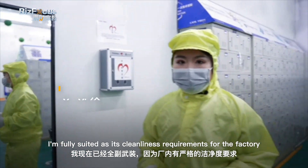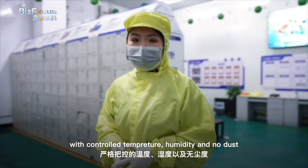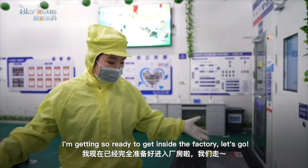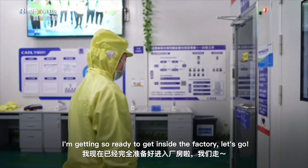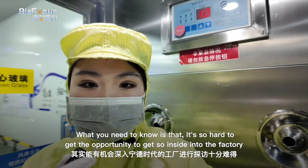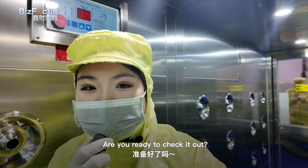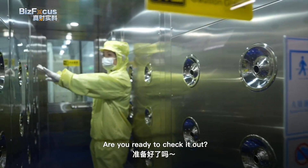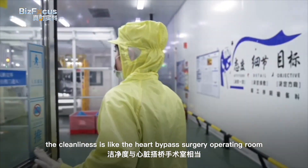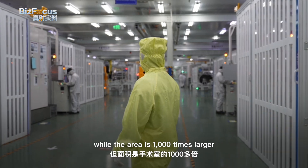I'm fully suited up to meet the factory's cleanliness requirements — controlled temperature, humidity, and no dust. The whole plant has to filter the air 25 times per hour, and the cleanliness level is like a heart bypass surgery operating room, while the area is 1,000 times larger.